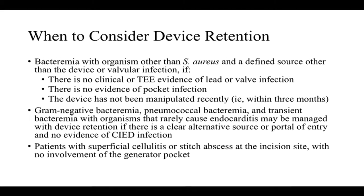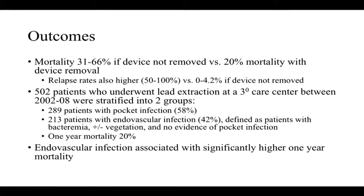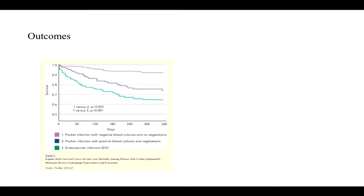Overall outcomes depend heavily on management. Patients with generator infection or endocarditis who do not have the device removed can have extremely high mortality — upwards of two-thirds — versus about 20% if the device is removed. For patients who survive a more conservative approach, relapse rates are very high, between 50 and 100%, versus very low rates for patients who have the device removed. Endovascular infection carries high mortality that is maintained even at one year out, as illustrated by a Kaplan-Meier curve showing overall outcomes by whether the device was removed.